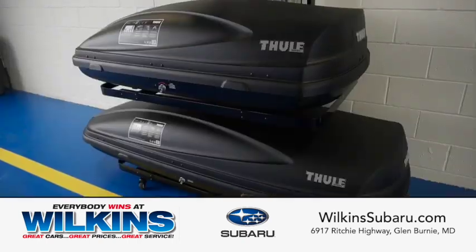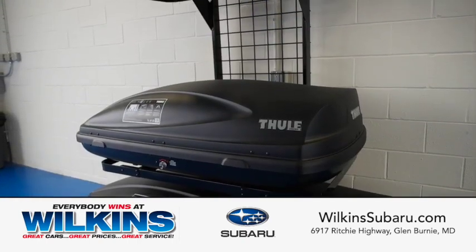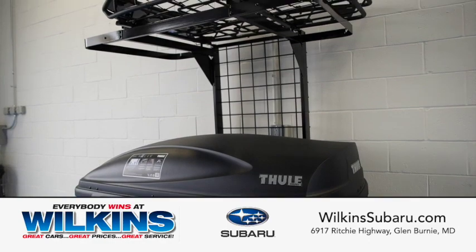And while you're here, ask about our wide range of new and pre-owned Subaru accessories, for sale and for rental.